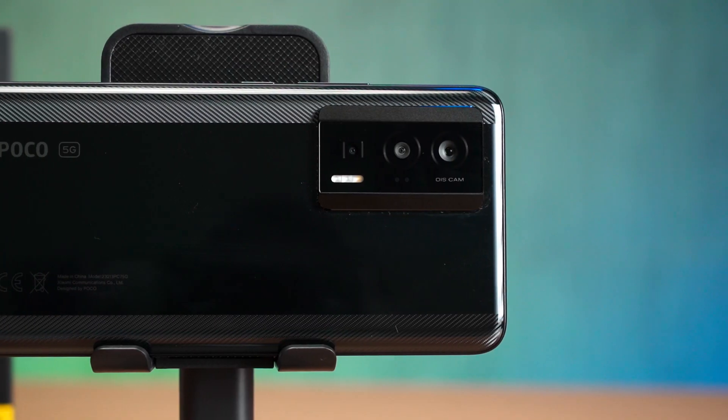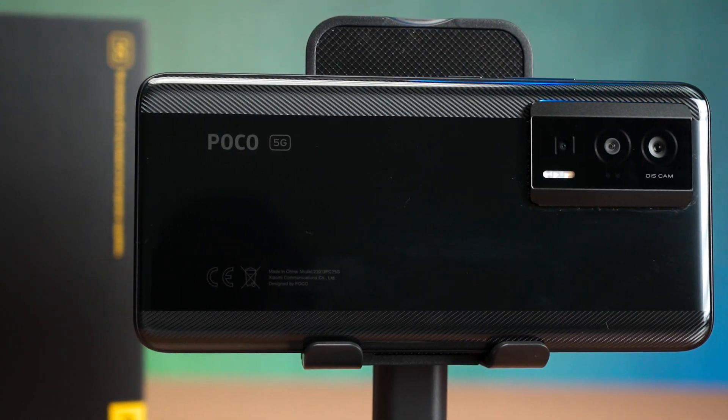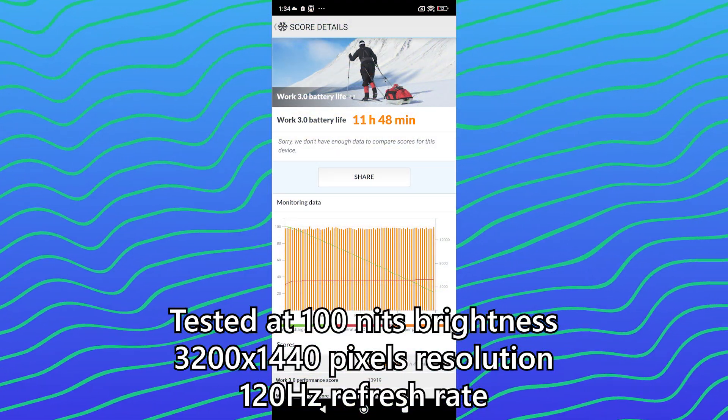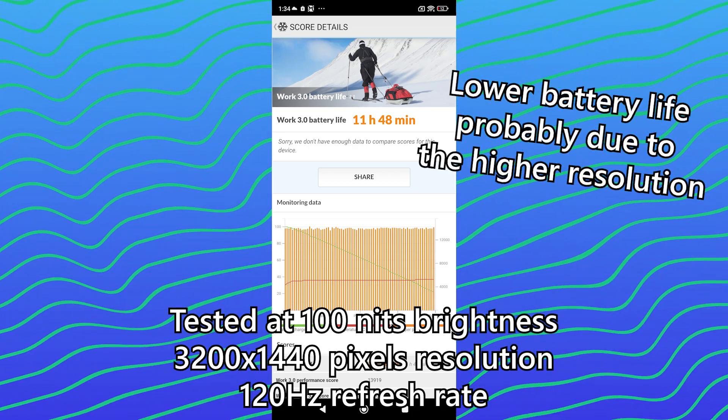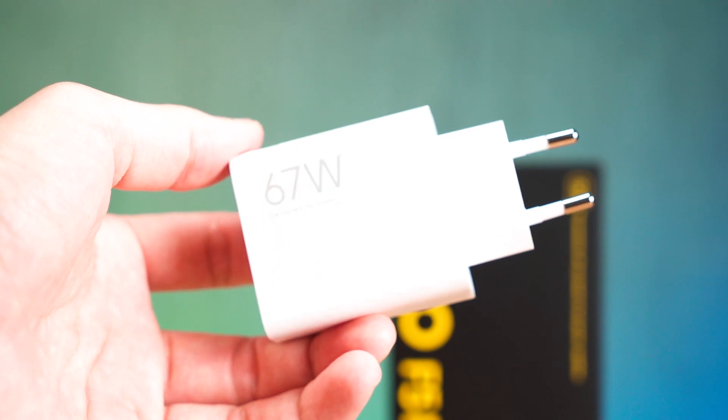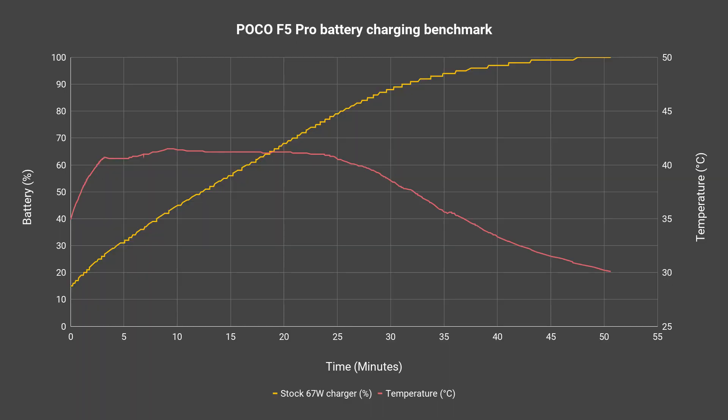What I'm perplexed by is the battery life. The Poco F5 Pro comes with a slightly larger than usual 5,160 mAh battery, and using our standardized battery life test, we got somewhere slightly less than 12 hours. It is still good but I do expect more battery life out of this bigger battery. The phone comes with a 67W charger inside the box and it can charge from 15% to completion in about 50 minutes. The temperature also never reaches 42.5 degrees Celsius throughout the entire charging cycle, which is very safe.